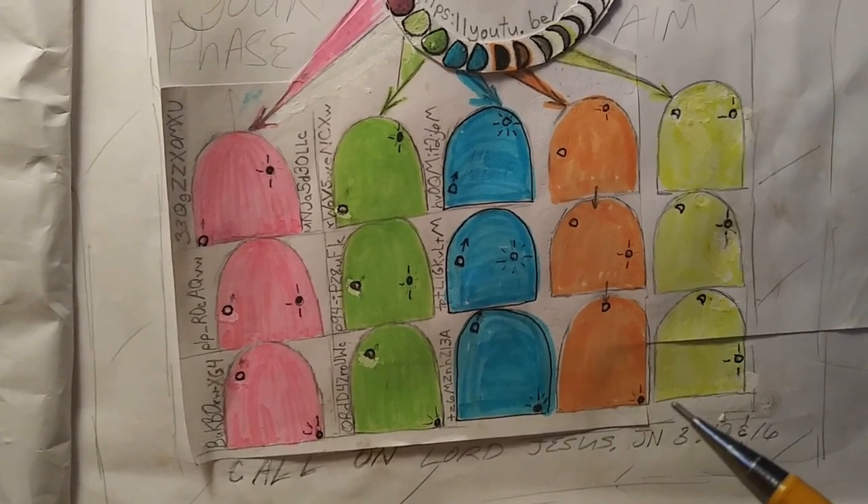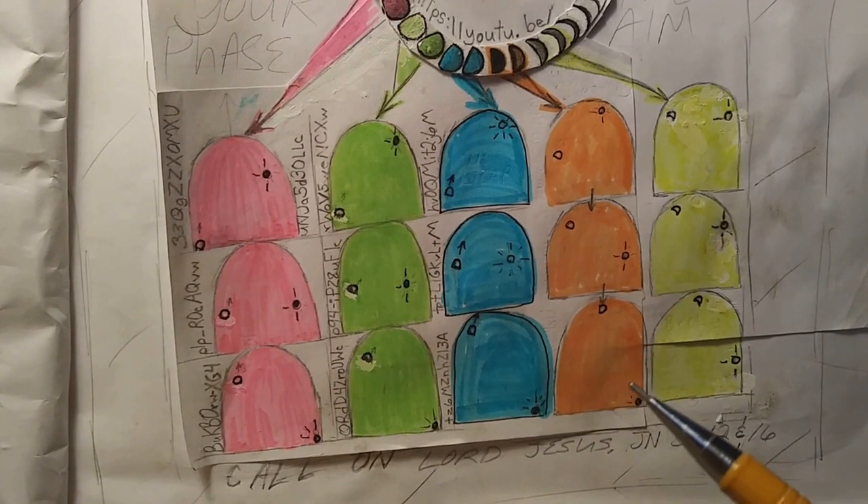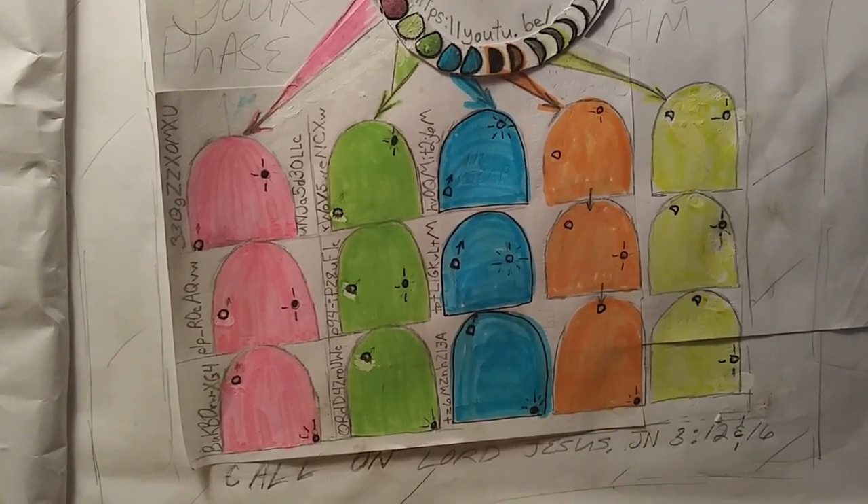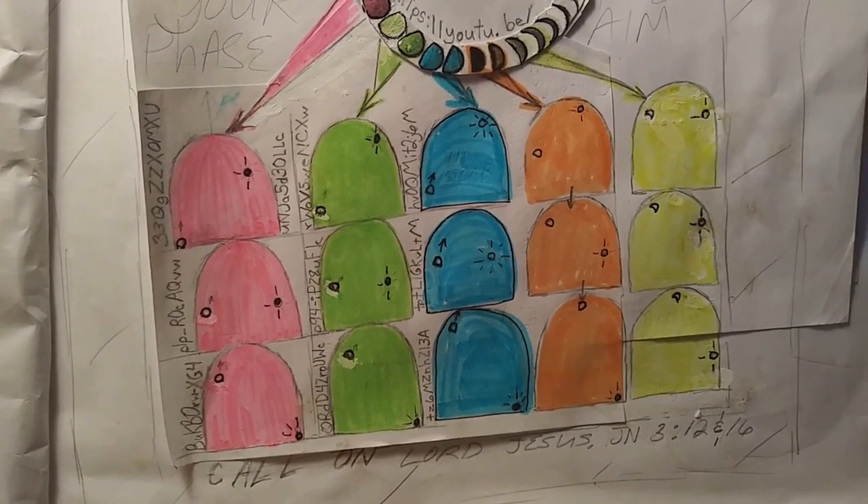I didn't start with the other part where you see the sun rise and the moon getting ready to set — that's a whole other chart. But this one here is good enough to prove what we're trying to prove, and it just gets better.